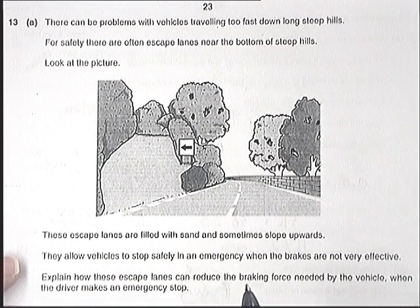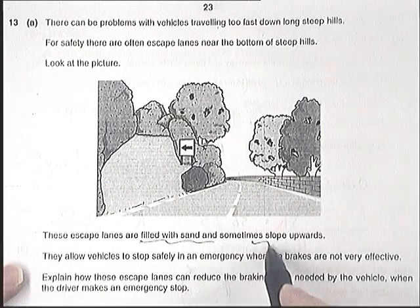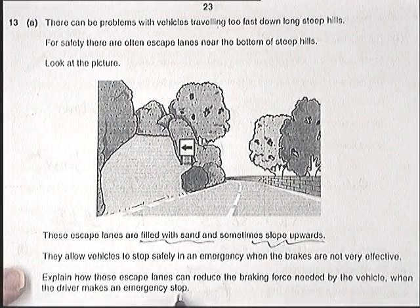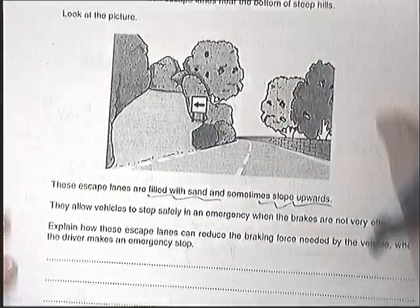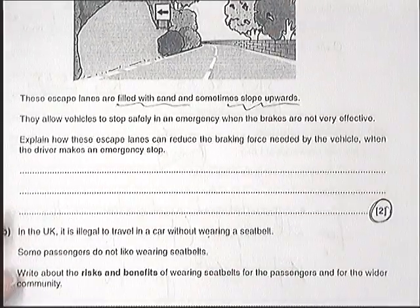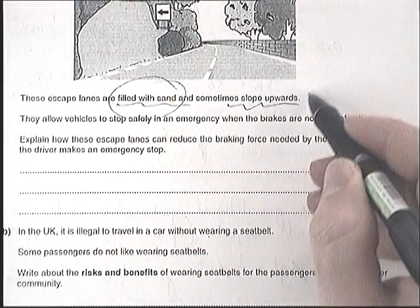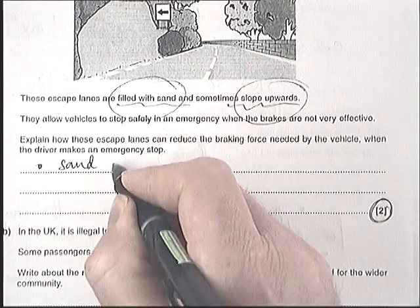The question tells you that escape lanes are filled with sand and sometimes slope upwards, and asks you to explain how these escape lanes reduce the braking force required by the vehicle when the driver takes an emergency stop. It's worth two marks, which is a clue there are going to be two separate points. The two parts of the answer are: filled with sand, and slope upwards.